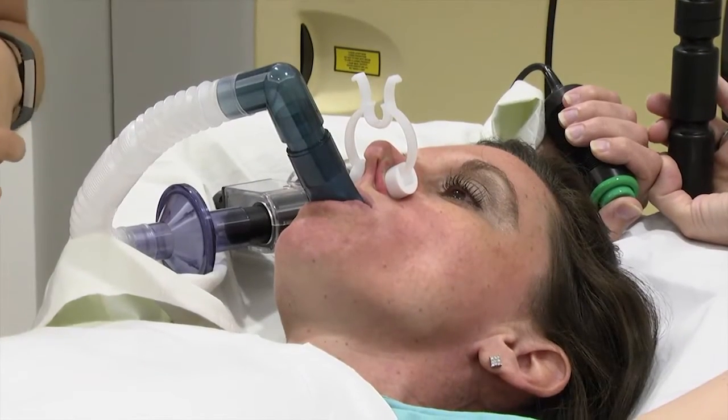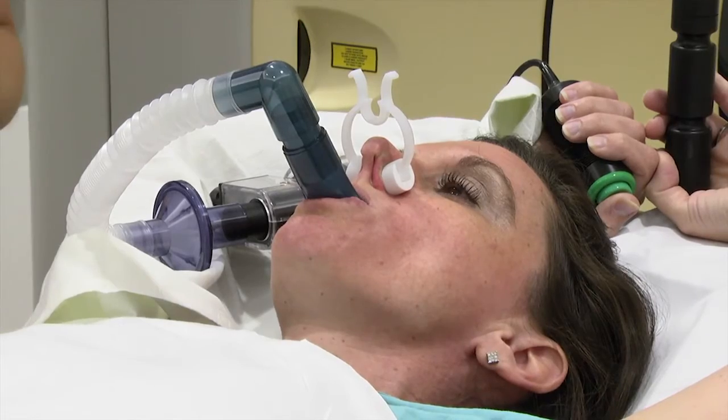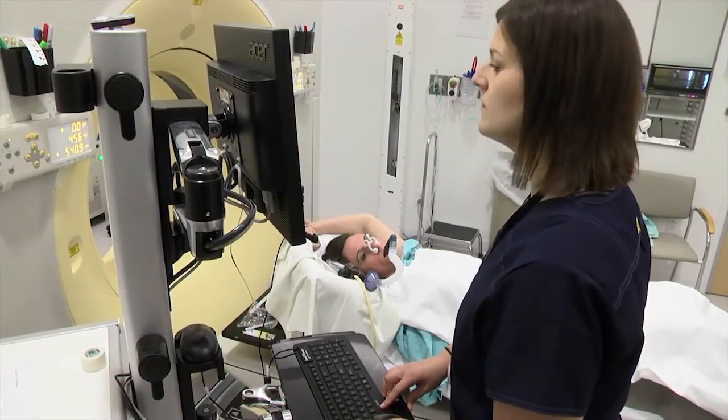The ABC device consists of a snorkel, a nose clip, a green button, and a computer. Your therapist will teach you how to use it.